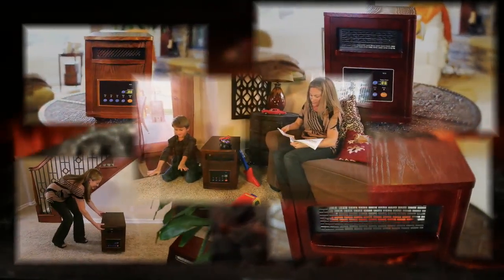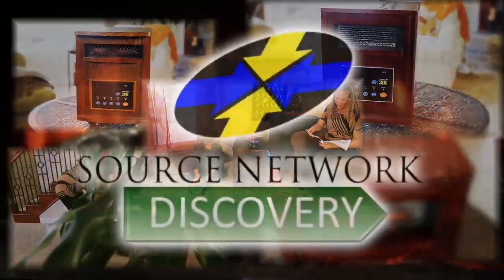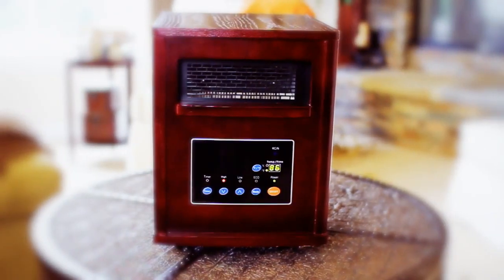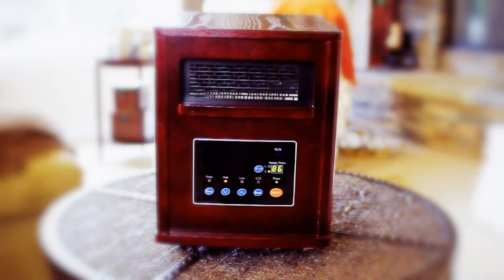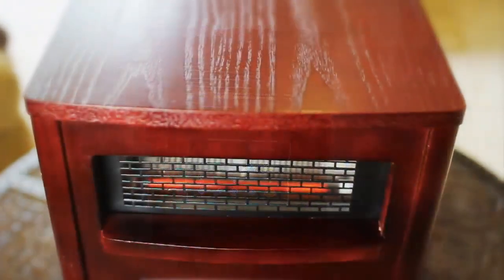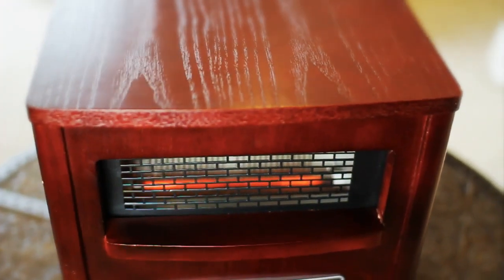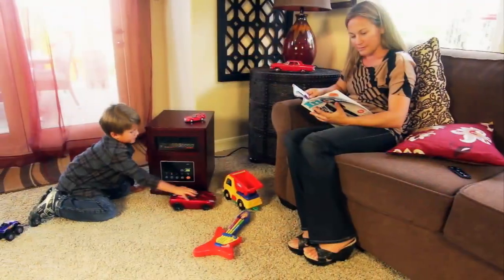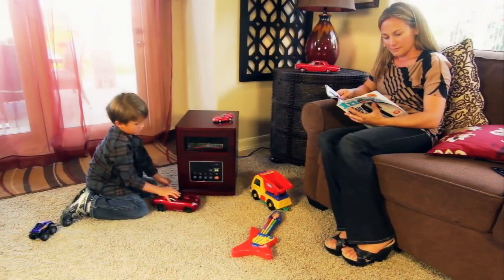Enjoy a warmer home this winter with smart infrared heater technology from Source Network Discovery. The Source Network Discovery SND1500-3 is an infrared home heating unit that produces soft infrared heat. The handcrafted, all-wood cabinet is cool to the touch and is rated to heat an unobstructed area of up to 700 square feet.